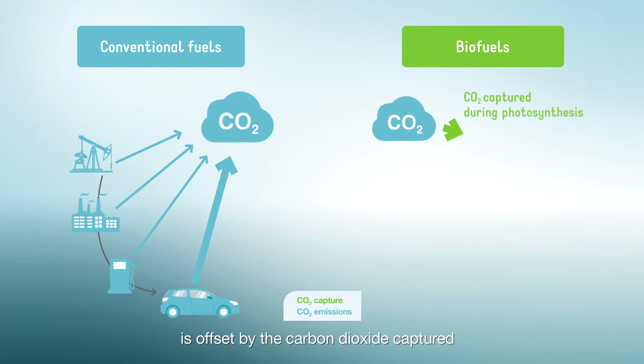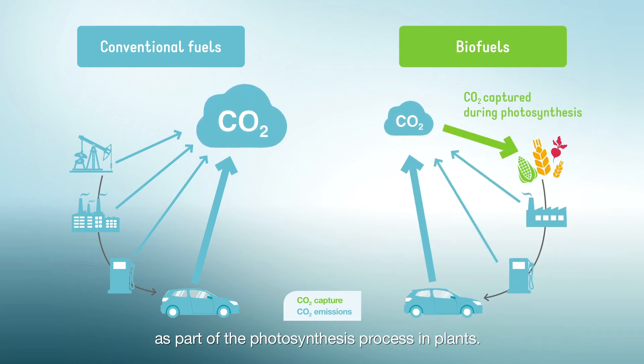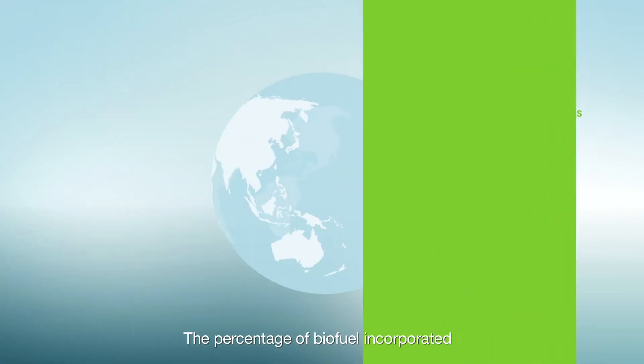Contrary to conventional fuels, the carbon dioxide emitted during biofuel combustion is offset by the carbon dioxide captured as part of the photosynthesis process in plants.